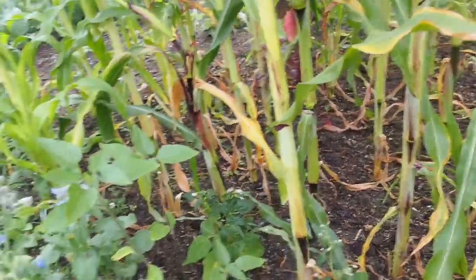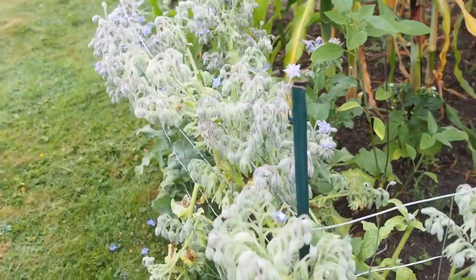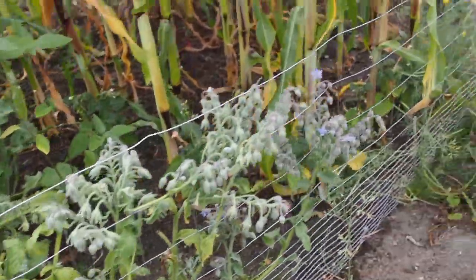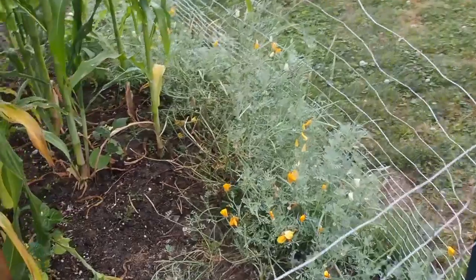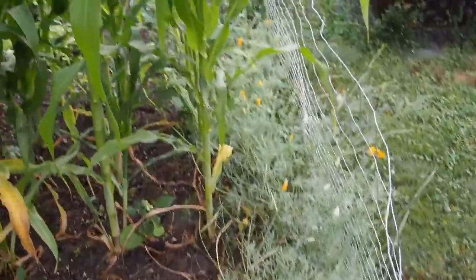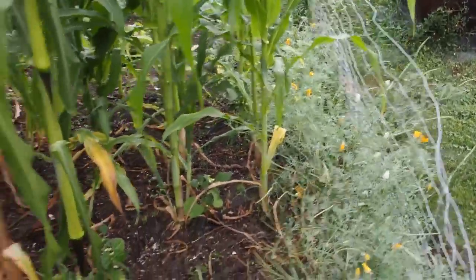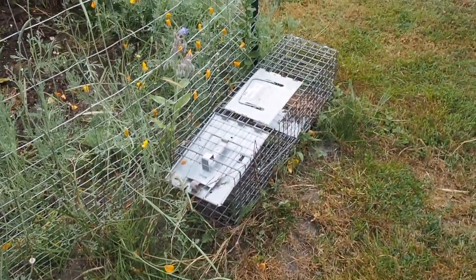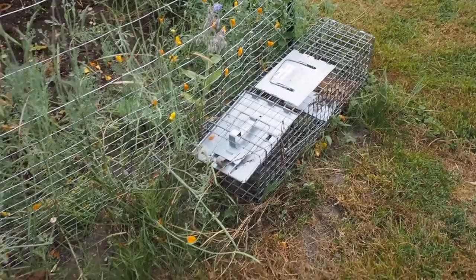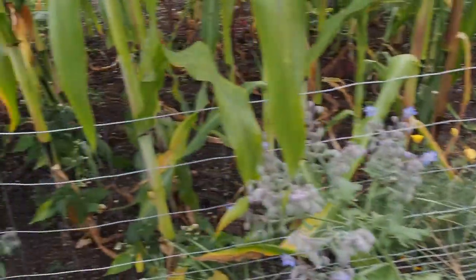We've got some wildflowers along the outside — some borage and California poppies that were all volunteers from previous years. We do have a live cage here to try and catch the bunnies but so far no luck. I need to do better about putting some new food in there.